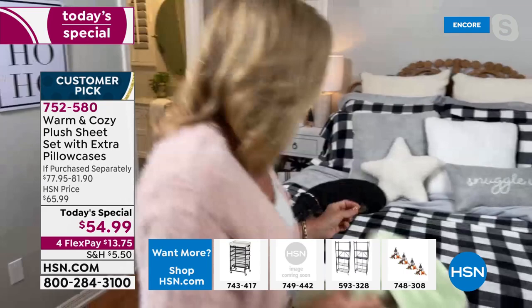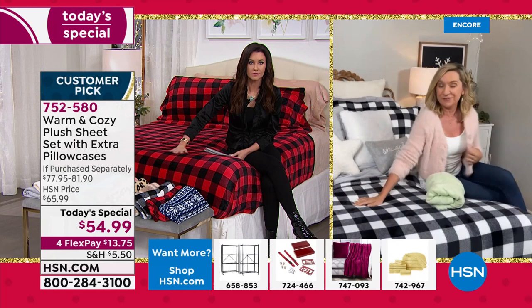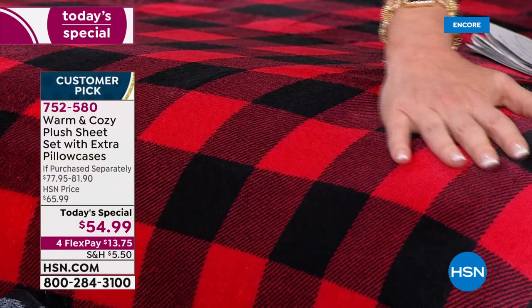I have to admit something — I've sold these for years but I've never slept on them until last night because I've never had them actually in my home to try out. And I will tell you, I'm a hot sleeper, I'm over 50, and I will tell you these slept like a dream. It's honestly like you are sleeping on clouds. If you go to hsn.com and read some of the reviews, that's what everyone says. A lot of people use these on their bed year-round because they feel that incredible.